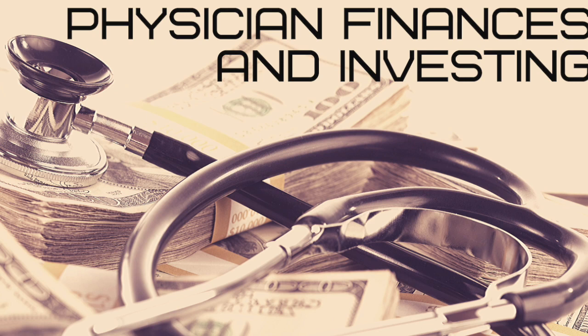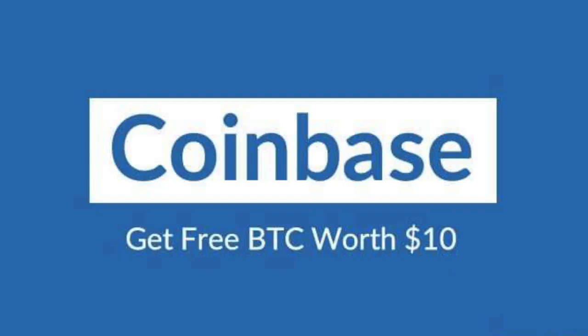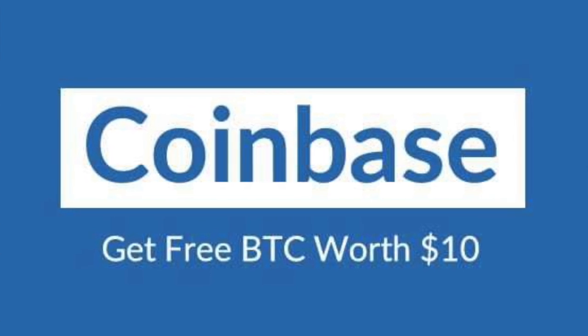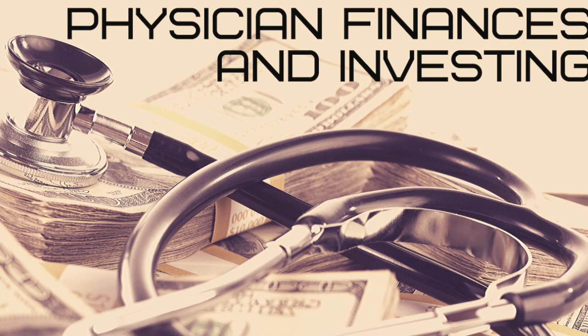Welcome back to the channel. In this video we'll be talking about some updates for Ideanomics stock, trading under the ticker IDEX. Be sure to subscribe for notifications about future videos on the stock market and personal finances. Check out the links in the description to get free shares from Webull when you open and fund your account, and $10 of free Bitcoin from Coinbase when you make your first $100 cryptocurrency purchase.